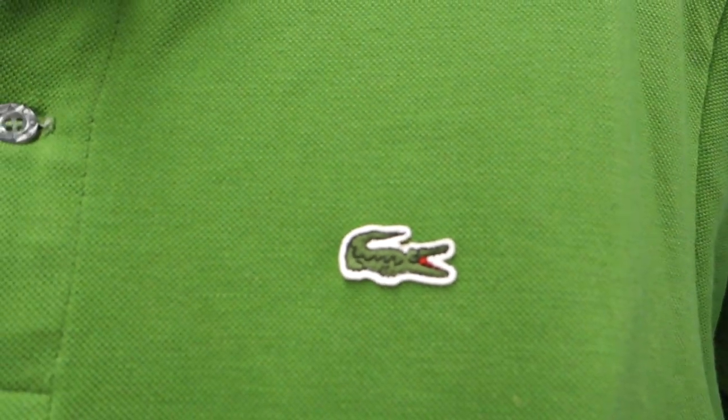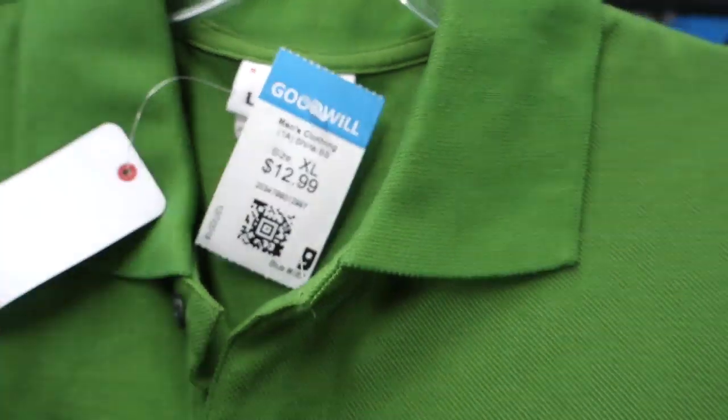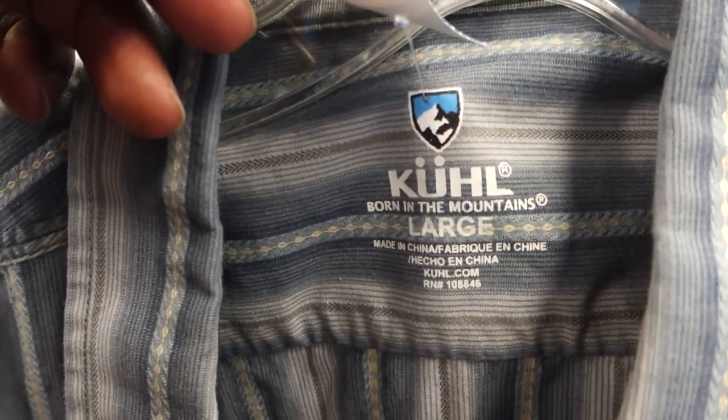Next was a really good find — they were asking $12.99 for a Lacoste polo shirt with brand-new tags. Lacoste polos with tags usually do really well — they sell for about 45, as high as 60 bucks I've seen on eBay. This one is a size 5, which is basically equivalent to a large, so I'm definitely grabbing that one.